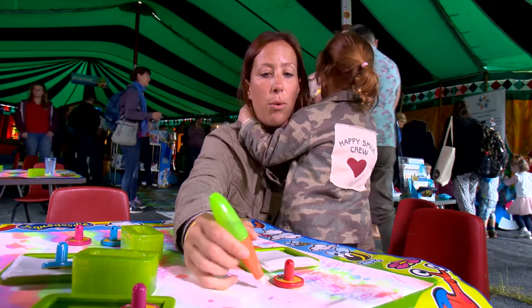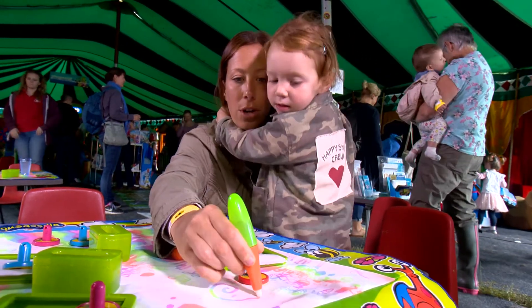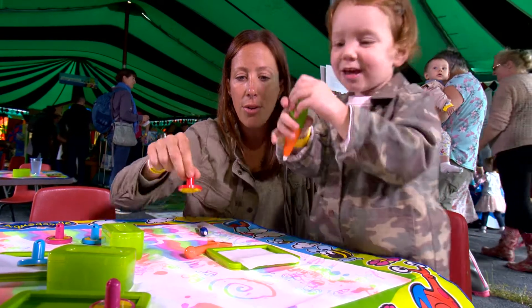Can you write your name with this one? Oh look! Could you do a circle?